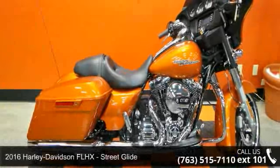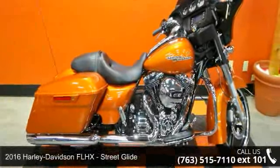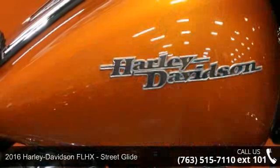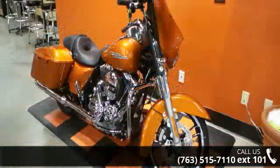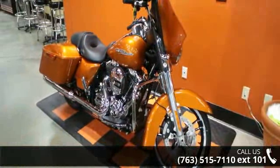Check out this 2016 Harley-Davidson FLHX Street Glide. If you're looking for a solid bike, look no further. Low mileage is an important factor in your purchase, and this one delivers a low odometer reading.